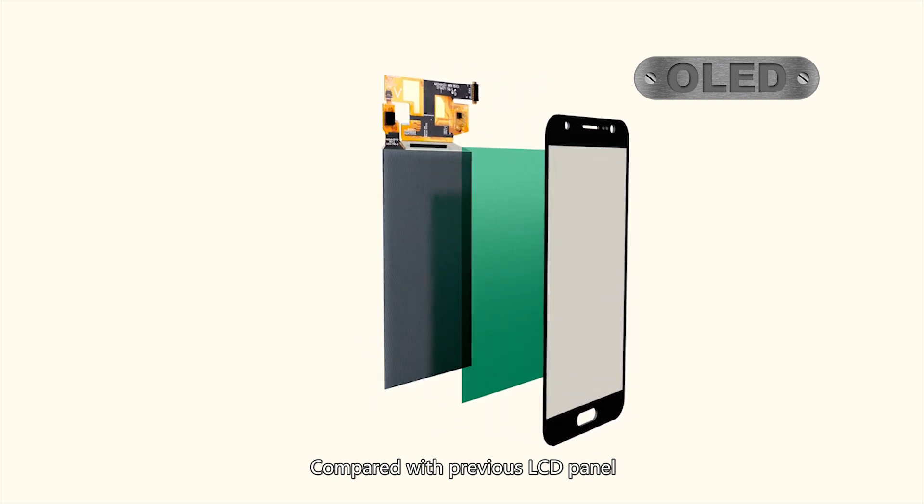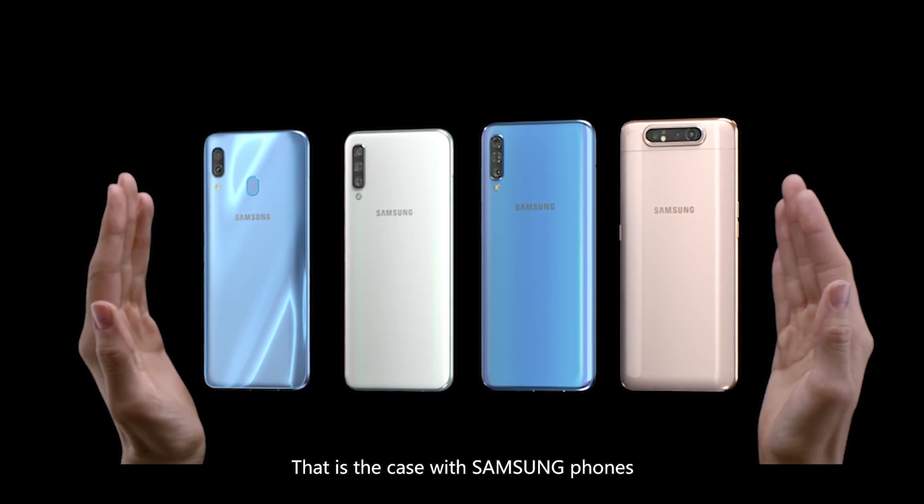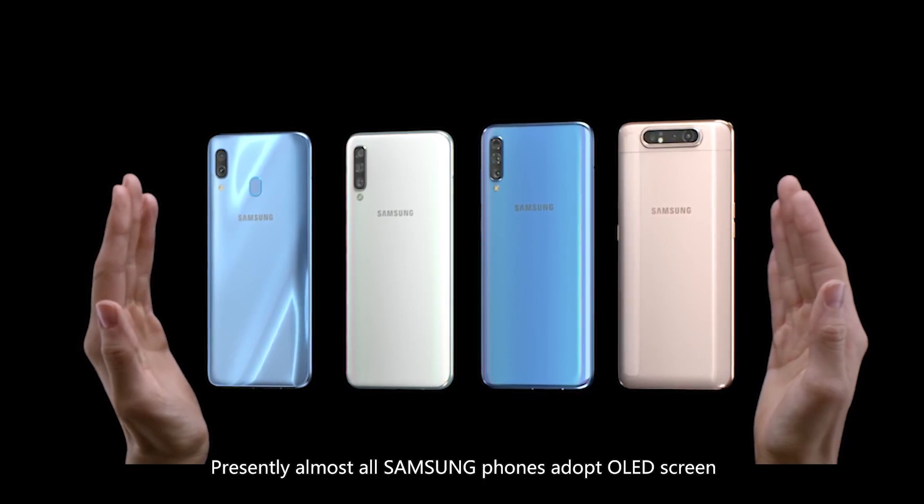Compared with previous LCD panels, OLED panels have better performance, so they are very popular in the market. Nowadays most phones adopt OLED panels. That is the case with Samsung phones — presently almost all Samsung phones adopt OLED screens.